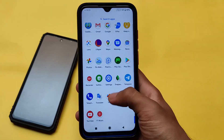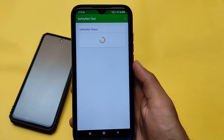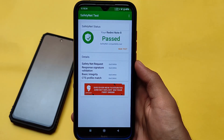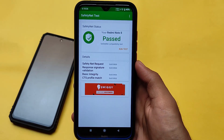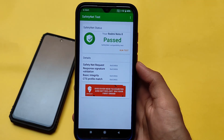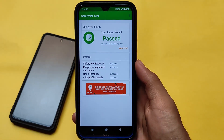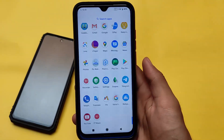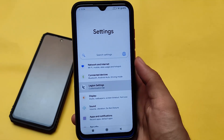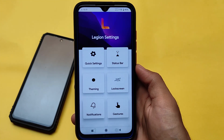It also comes with Safety Net status passed out of the box. I haven't rooted my device, and having Safety Net pass by default is something I really appreciate — it means you can use banking apps without any issues. I tried some banking apps and had no problems. Device certification in the Play Store is also showing as certified, which is great.